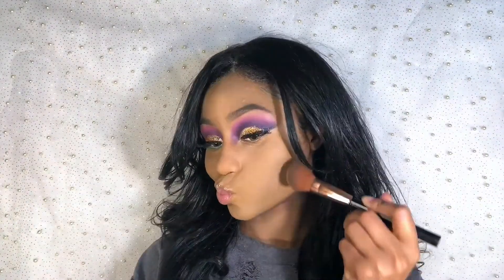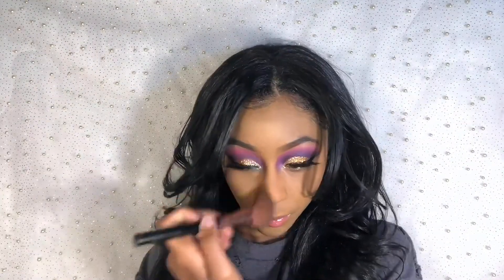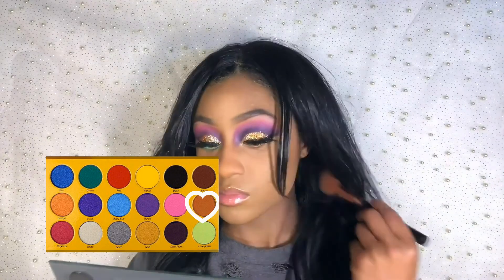Let's make them eyes pop by adding some falsies! For bronzing and contour, I use the same big angle brush. Because tan and brown fit my complexion so well, I use tan for bronzer color and brown for contour.